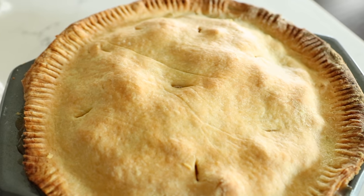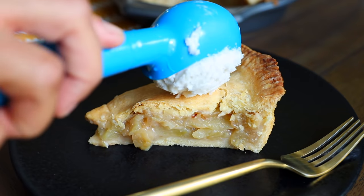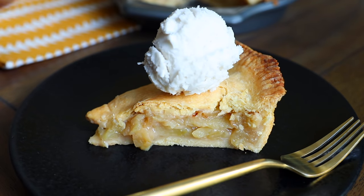Apple pie fresh out of the oven — look at this beauty. I'm going to top this with some non-dairy ice cream. Absolute best dessert. Scrumptious.